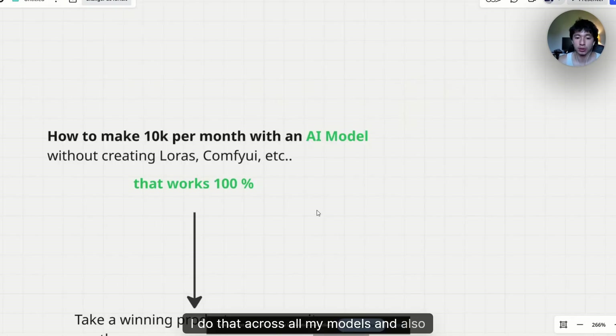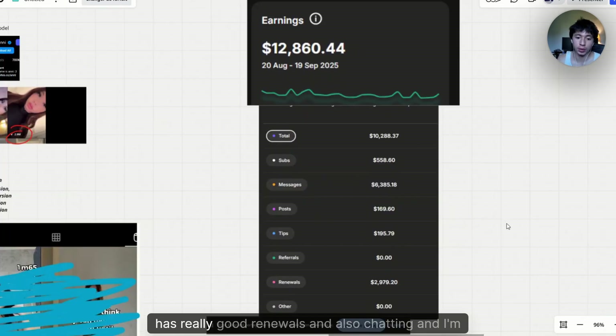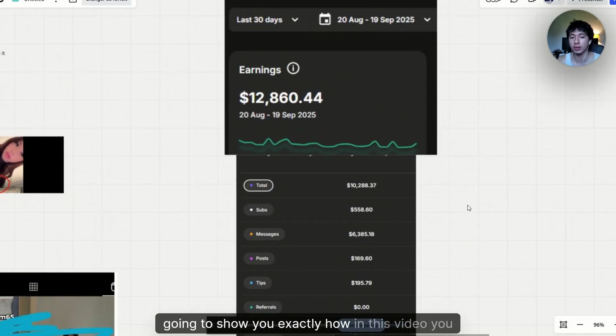I do that across all my models and I can multiply this method even on one model to multiply traffic. This is the last 30 days with one of my models — it has really good renewals and also charging. I'm going to show you exactly how in this video you can replicate the same and get results pretty quickly. When I say quickly, I mean within one week you already get subscribers and sales and you can reinvest it into more marketing.